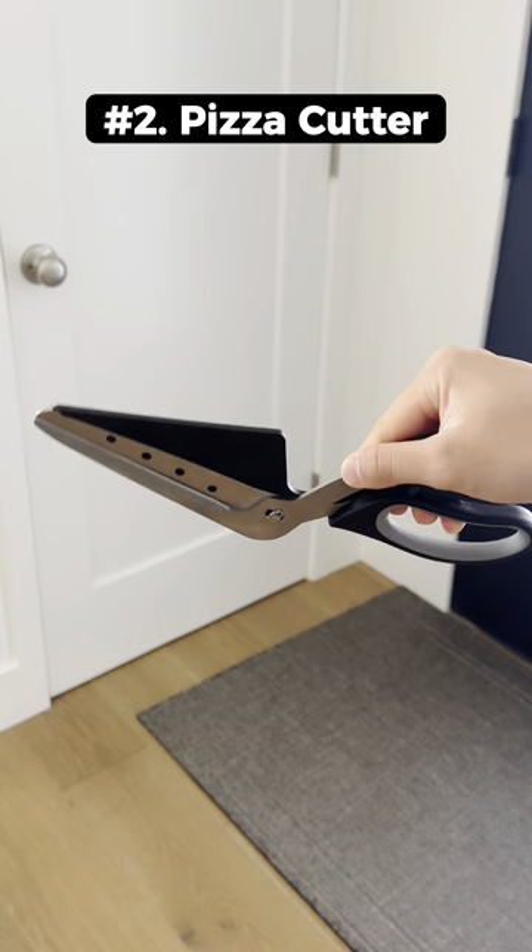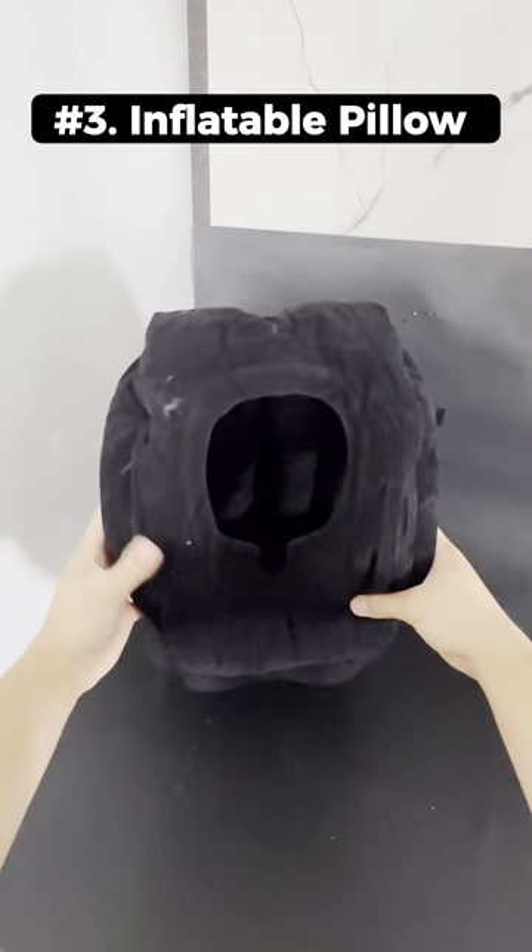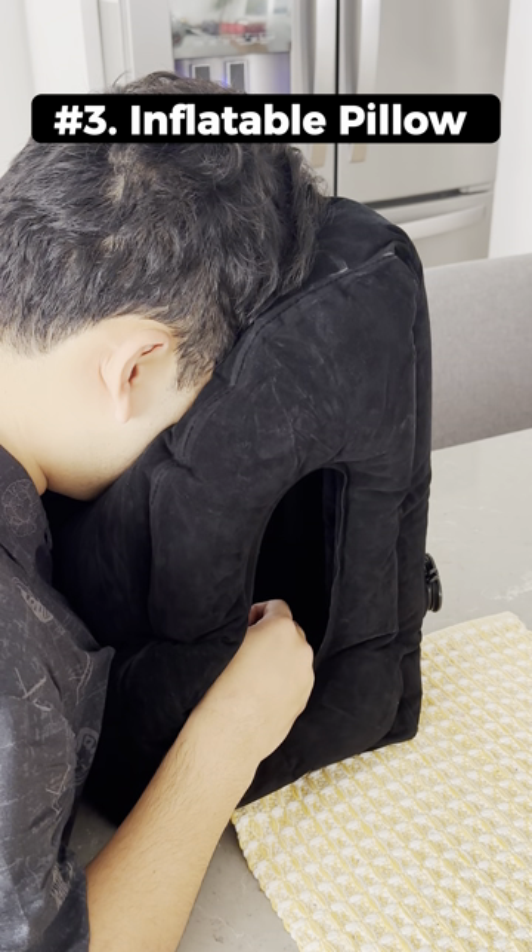This pizza cutter is shaped like an L so you can easily cut your pizza without having to lift it. This is an inflatable travel pillow that supports your head and chin, and you can also use your phone when using it.